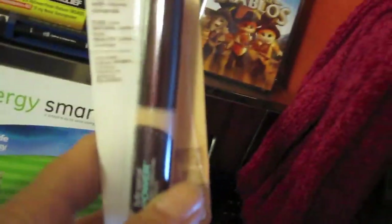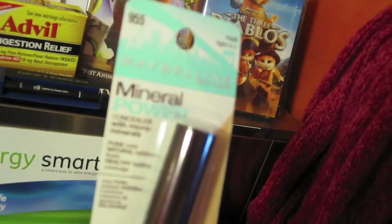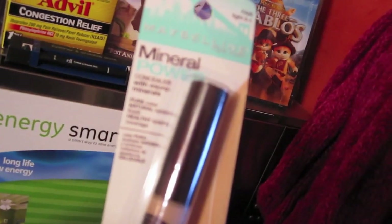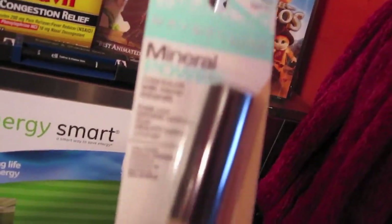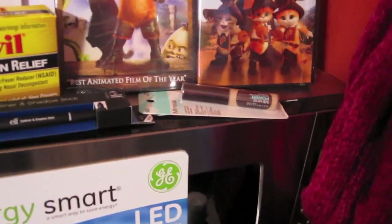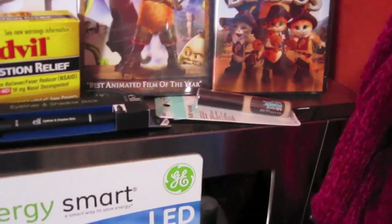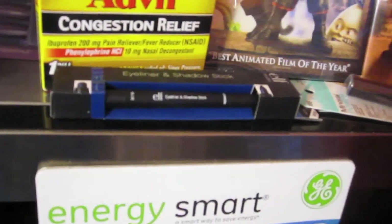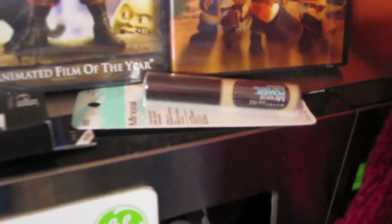Kristen's been begging me to pick this up for her, and most stores don't have it anymore because I don't think they're making it anymore — the Maybelline Mineral Power Concealer. She's been using it since high school. She loves it; she says it gives really good coverage and it doesn't make her face break out. Also, Maddie loves the Elf Eyeliner and Shadow Stick, so I picked her up another one — that was three dollars at Christmas Tree Shops. The only place that had the Maybelline Mineral Power was Christmas Tree Shops.